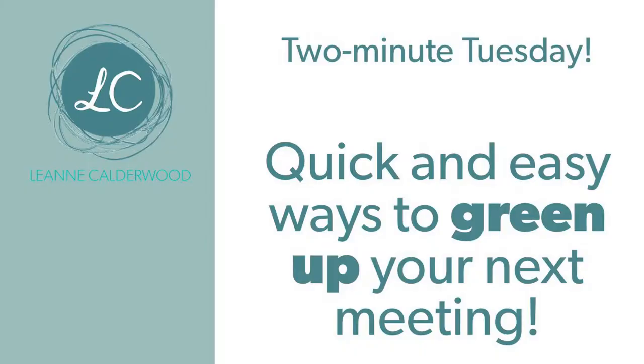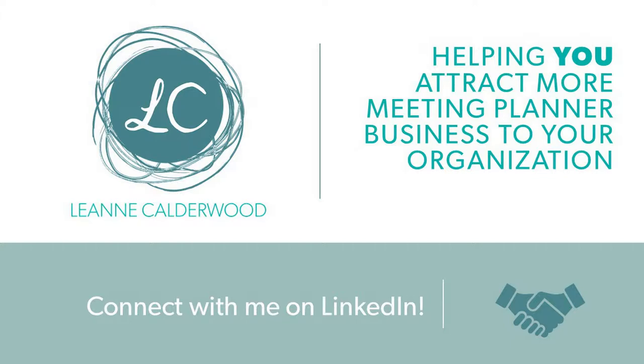Need some quick and easy ideas on how to make your next meeting sustainable? Some fun and fresh ideas on how to green up your meetings in this week's two minute tip Tuesday. Hey, it's Leanne from leannecullerwood.com. If you haven't dabbled in how to make your meetings and conferences green and sustainable, not to fear — there are lots of quick and easy ways to introduce green meetings into your next event.